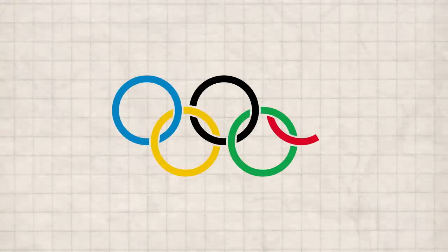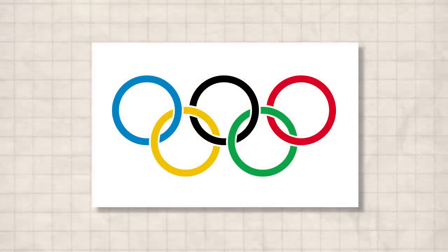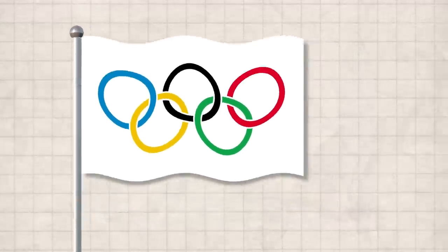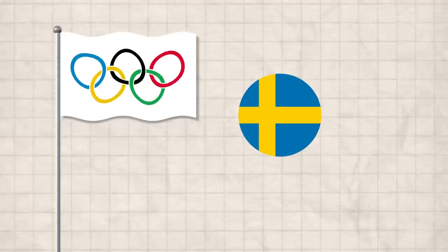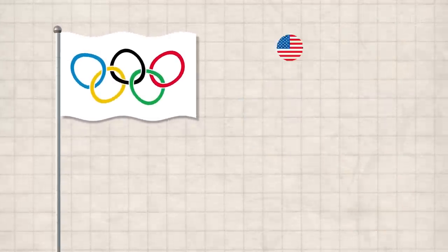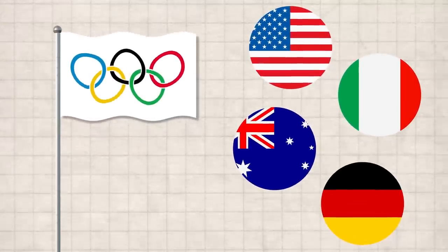The blue, yellow, black, green, and red rings, combined with the white background, were meant to represent the colors of the flags of every country at the time. Blue and yellow made up Sweden. Red and yellow made up Spain and China. Tri-color flags like the US, Italy, Australia, and Germany were all represented as well.